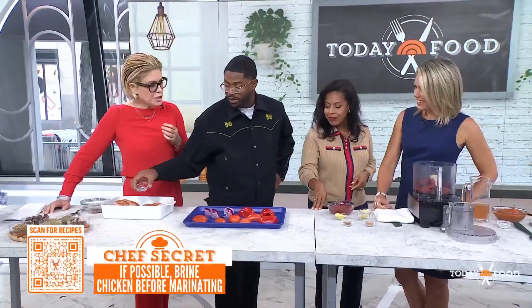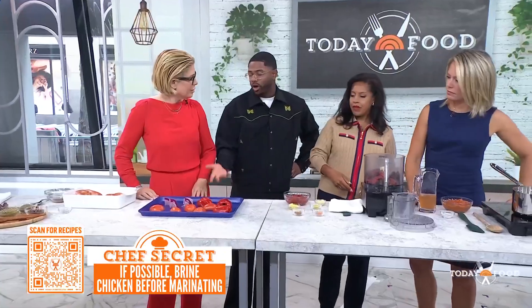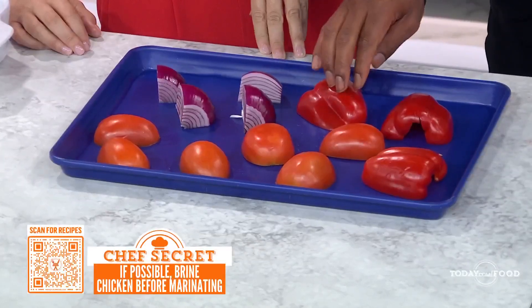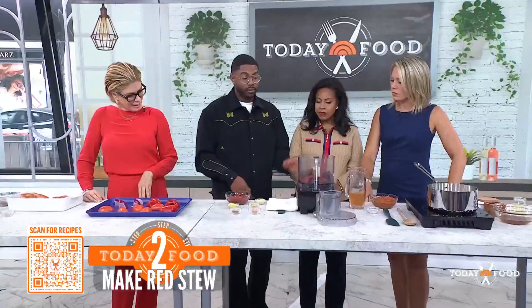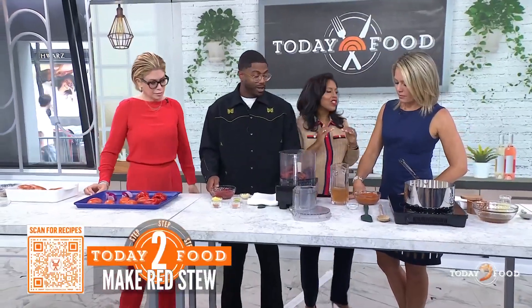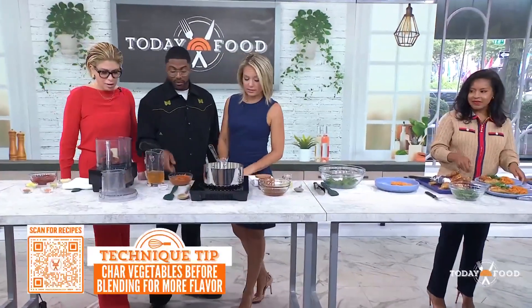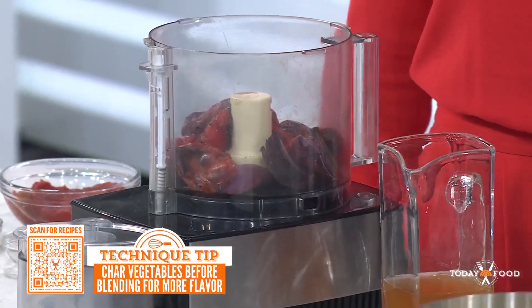How much chicken do you make for the next day? We check our pars based on how many people come in — every table's full. Then we roast some vegetables: bell pepper, onion, tomatoes, ginger, garlic, and we make a puree with that. This goes into our rice. We also have tomato paste, scotch bonnet, and some Maggi, so it's spicy. We cook it down until it looks like this — this is our stew for our jollof rice.